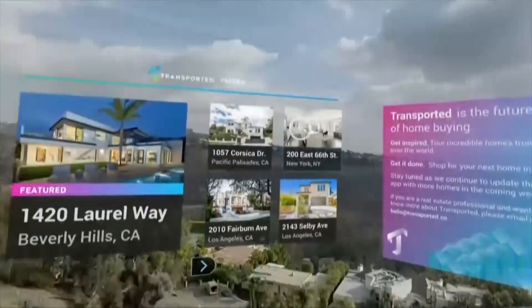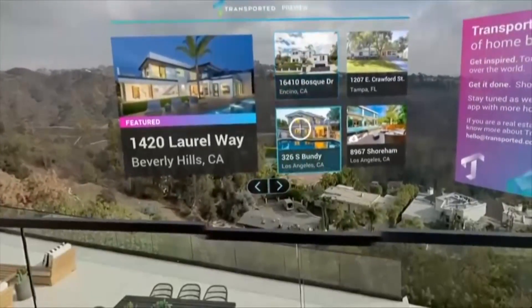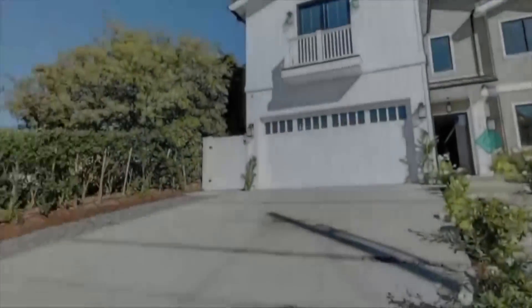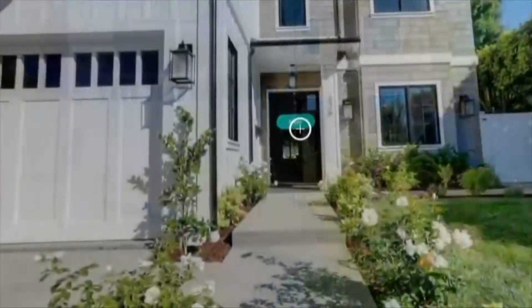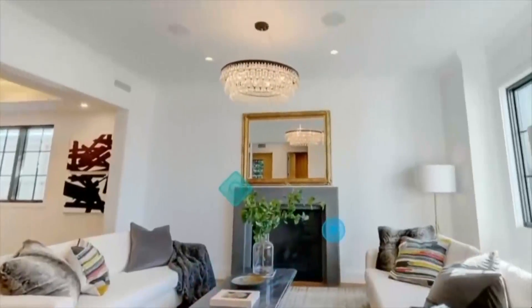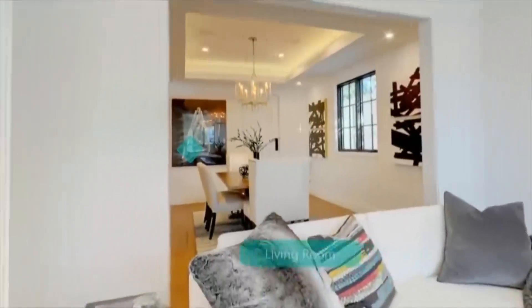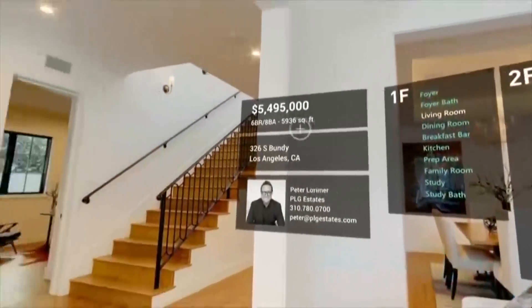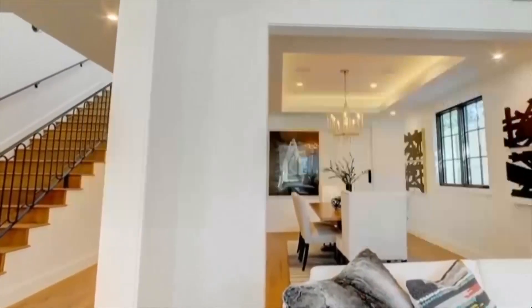This is the Transported app. You can browse homes around the world or on the other side of town. Let's check out this place in Jason's old neighborhood in LA. With Transported, you can wander around the neighborhood like you're actually there, or go into the house. What this demo up on stage here misses is how useful and moving the product experience really is.